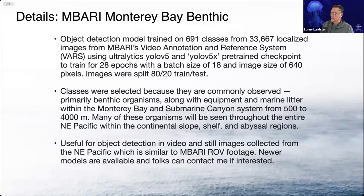These classes were primarily selected because they're commonly observed in the Northeast Pacific Ocean from depth ranges of 500 to 4,000 meters, and many of these animals are going to be seen throughout that entire range along the continental slope, shelf, and abyssal regions. This is going to be useful for object detection in the Northeast Pacific with video footage that's comparable to MBARI's ROV footage.